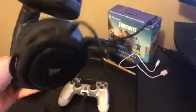We got this nice gaming setup — you guys can probably hear my things right now. I got this nice headset.